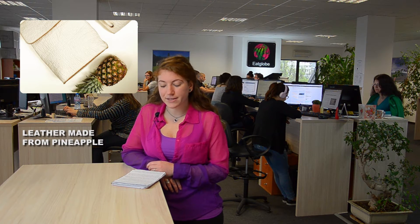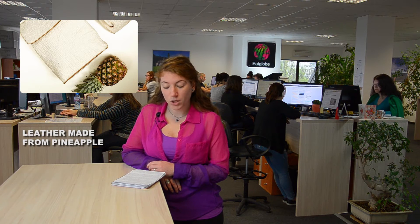The idea of creating a sustainable, non-woven textile from pineapple leaf fibers is the brainchild of Dr. Harmen Ihosa, who was inspired while researching products made from natural fibers in the Philippines.